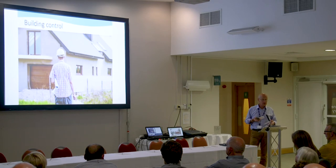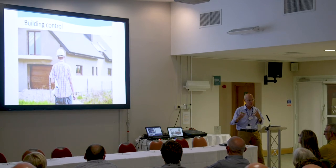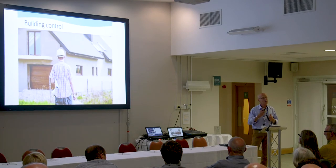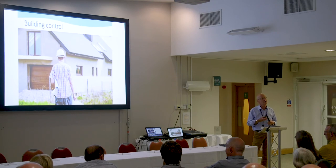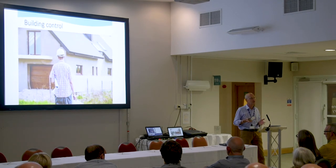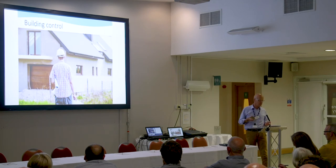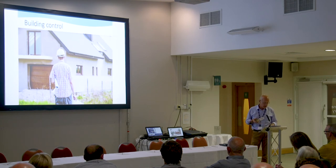Bear in mind that during your build project you may want to make changes as you go along. But be aware that some of the changes you make may require you to change your building regs application and also your planning permission — everything is interdependent and there are two different services you have to meet. Building control provides a very competitive service, so use them.